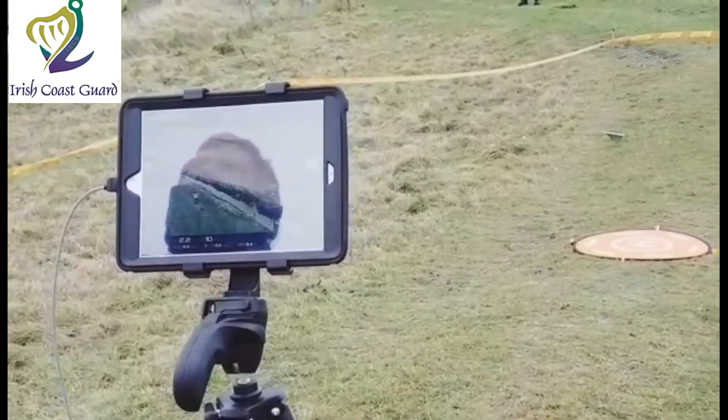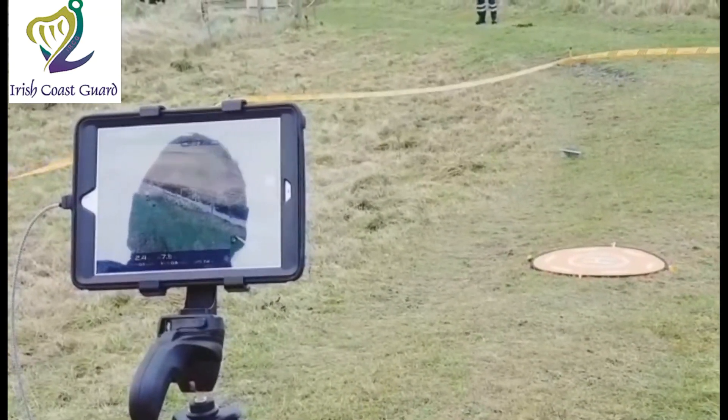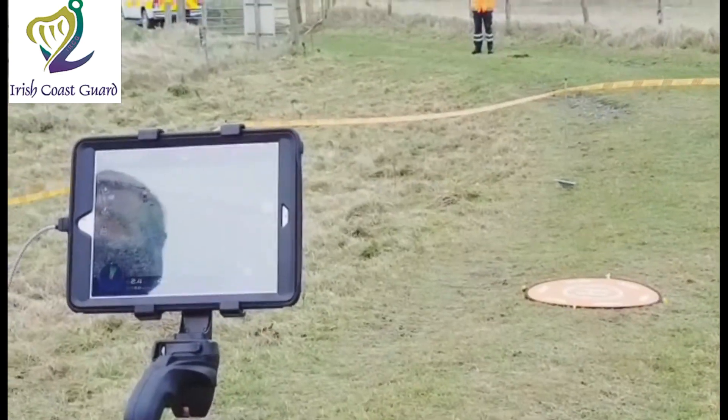It also allows us to beam live images to our MRCC — the Maritime Rescue Coordination Centre — and also allows us to beam the same images to our station here in Kilmore Quay. Very exciting times ahead for our drone project.